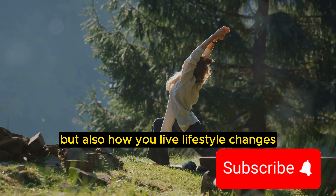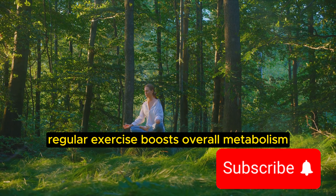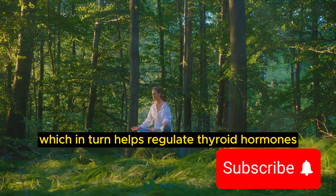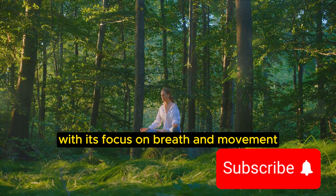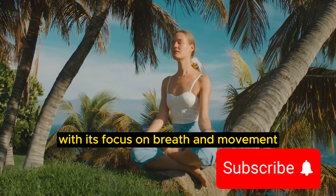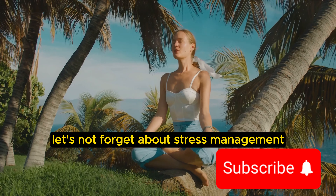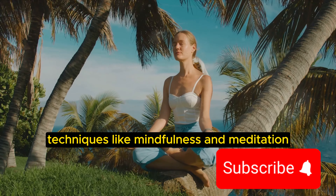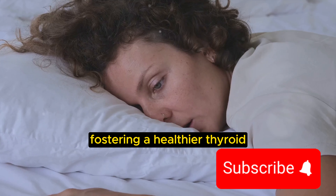Lifestyle changes play a significant role in managing thyroid health. Regular exercise boosts overall metabolism, which in turn helps regulate thyroid hormones. Yoga, in particular, with its focus on breath and movement, can be beneficial. Let's not forget about stress management — chronic stress can wreak havoc on your thyroid. Techniques like mindfulness and meditation can help manage stress levels, fostering a healthier thyroid.